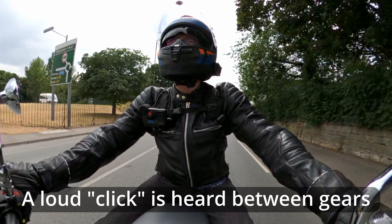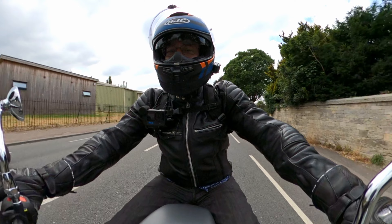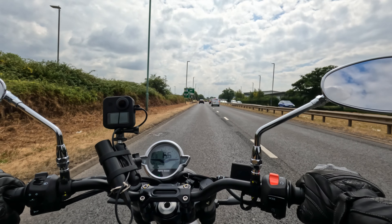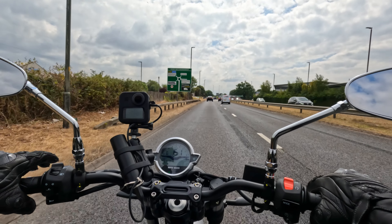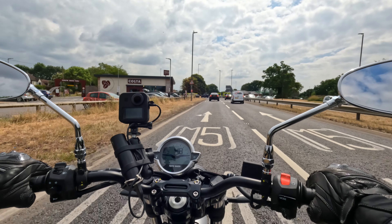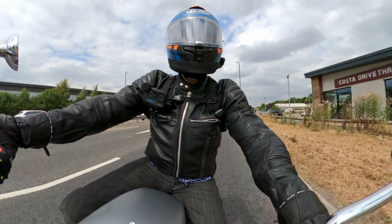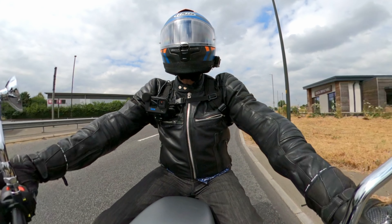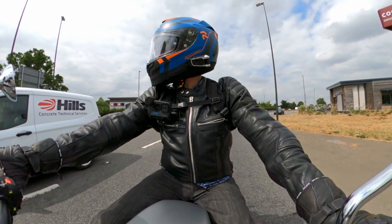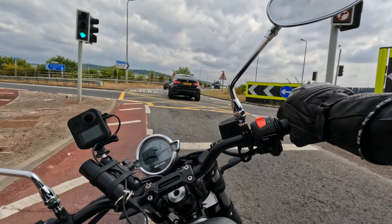Bit of a click — you know when you change gear. Gets a bit quieter at the top of the rev range. Aside from the fact that the engine sticks out from both sides, the bike actually feels quite slim. The whole chassis, the tank's slim, the seat's quite slim — quite a slender machine, aside from the cylinders.